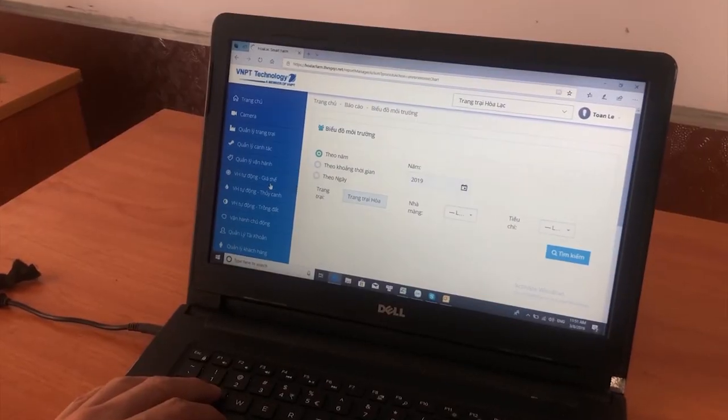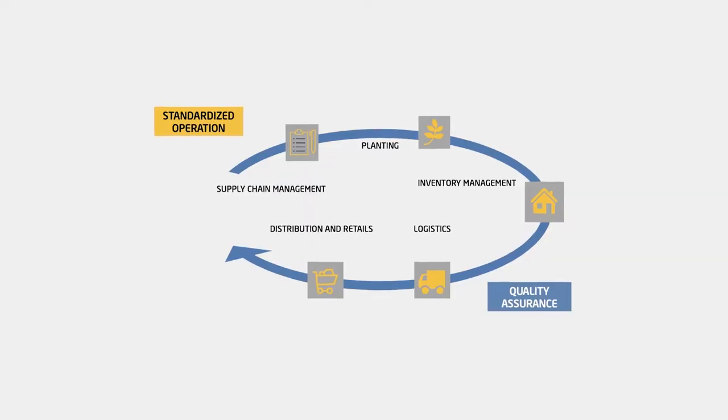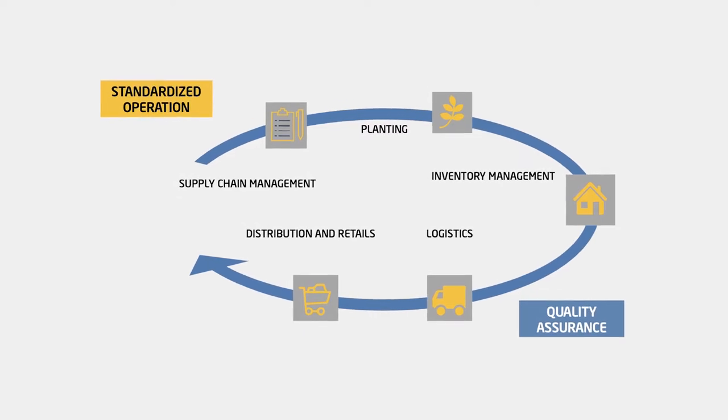We would bring to customers a smart agricultural chain management system that includes supply chain management, planting, inventory management, logistics, distribution and retail, and support traceability from farm to table.